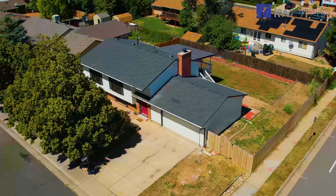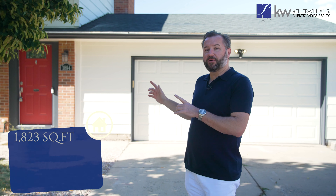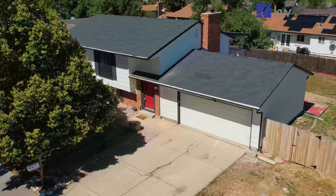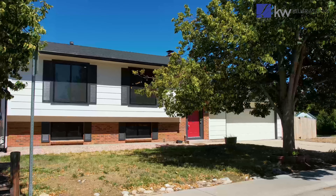Behind me you've got a beautifully updated home with modern finishes — four bedrooms, two baths, with over 1,800 square feet. You can see behind me you've got a beautiful two-car garage, mature landscaping, and a beautiful white and black color palette that plays really nicely off that red base. The curb appeal has been opened up a little bit by those beautiful big windows on the front.